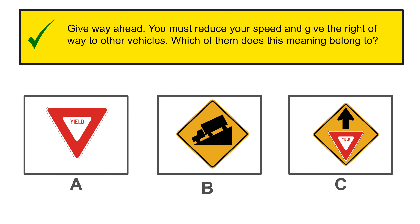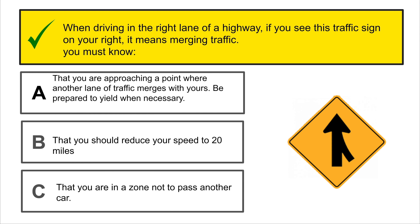When approaching an intersection with a flashing red light, you should stop behind the pedestrian line and proceed if clear.